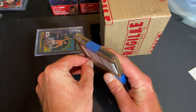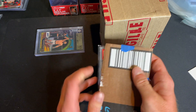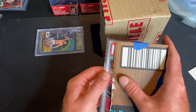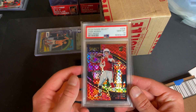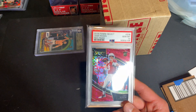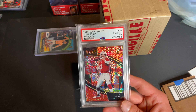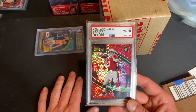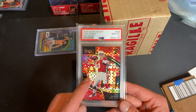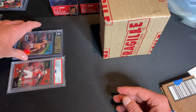We have cardboard here — let's see what this is. Josh Rosen red prism field level, out of 49, PSA 10. Been picking up a lot of Rosen recently if you watched my last video. Absolutely gorgeous card, super excited to have this. He's the backup on the Falcons right now, behind Matt Ryan — Matty Ice — who's an older quarterback. Rosen's only in his mid-20s, so definitely got to watch out for him. In my opinion, he and Minshew are my two sleeper picks.